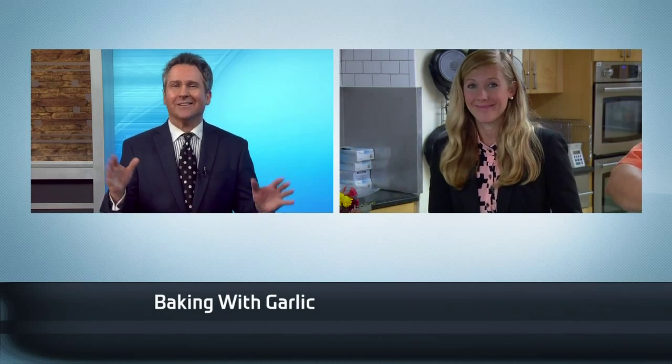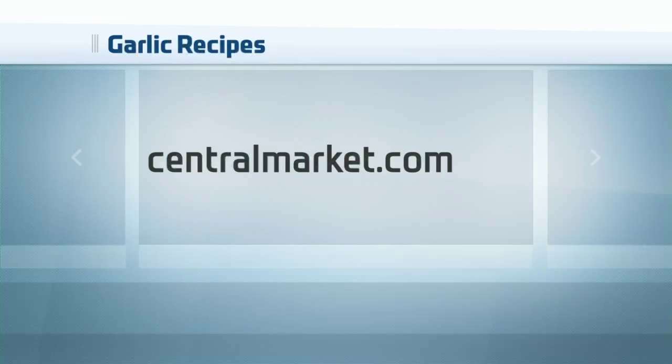You know me, I'm adventurous — I try to be in the kitchen. I'm going to totally check this out. Put some garlic in my mashed potatoes, everything. Garlic Fest runs through the end of the month, and there are more garlic recipes at Central Market's website. Check out centralmarket.com.